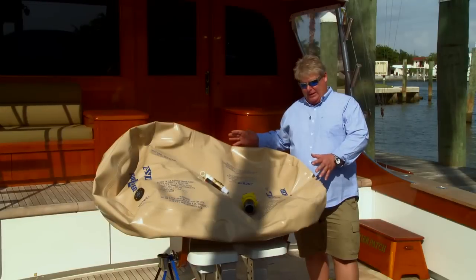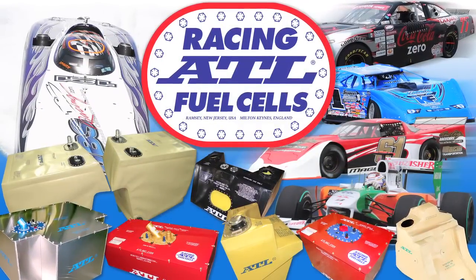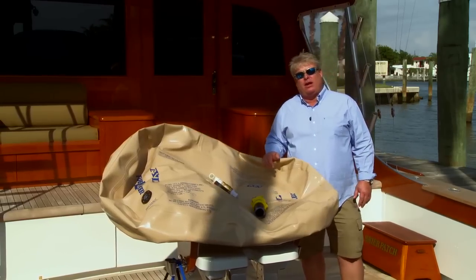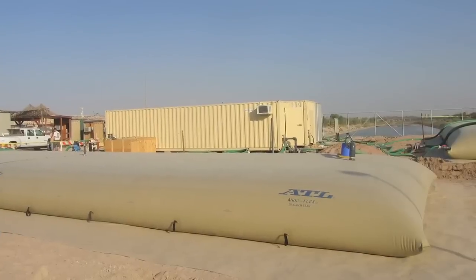You can find these ATL fuel lockers on the high banks and short tracks of NASCAR all the way to the prestigious Formula One series as the sole provider of non-exploding fuel cells. ATL fuel bladders are also heavily used in the United States military with capacities up to 50,000 gallons.